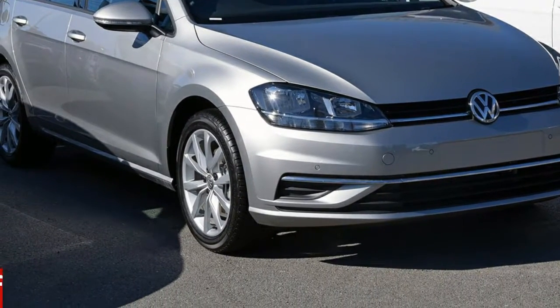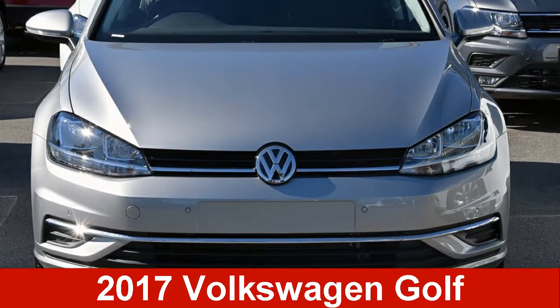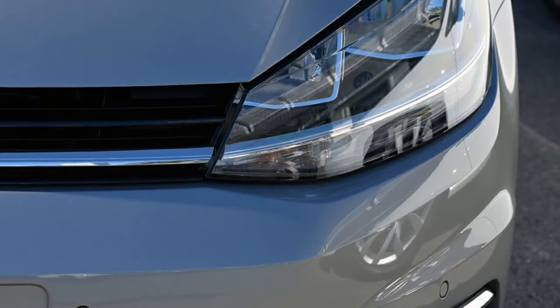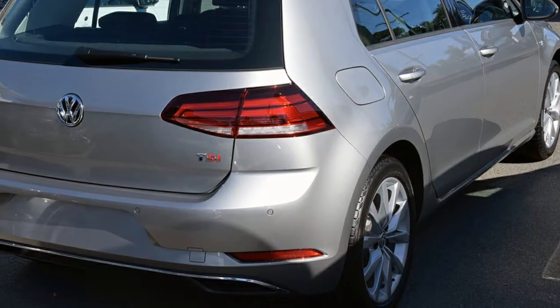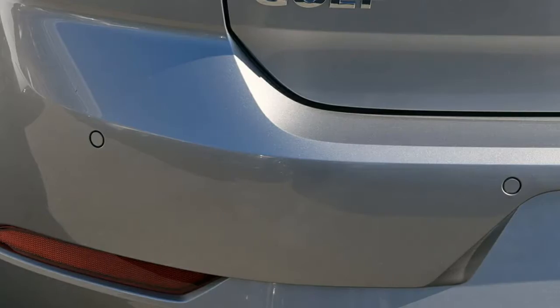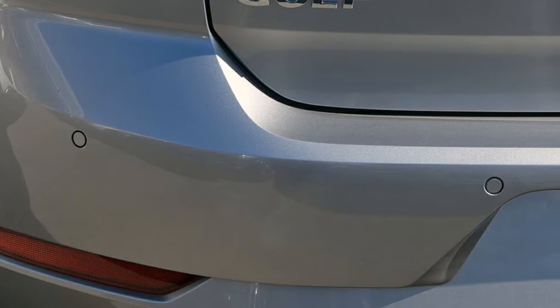You'll simply love this Volkswagen Golf. This Golf has an efficient 1.4-litre engine. The attractive silver exterior is complemented by its stylish interior. This vehicle has all the features you could dream of, and more.